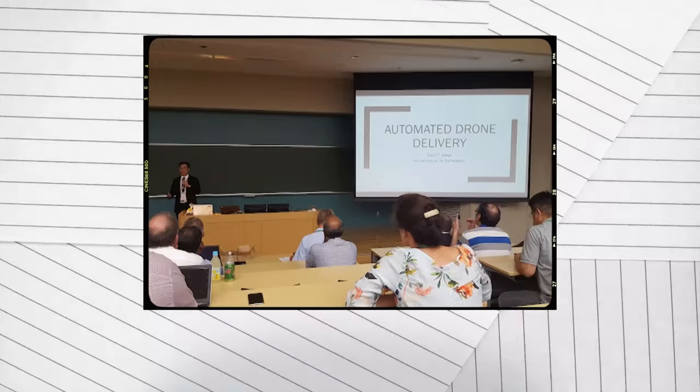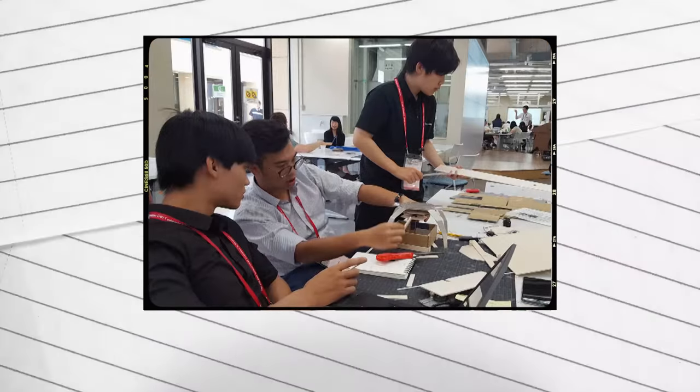They asked students to design a parcel-delivering drone throughout the seven days of competition. They actually achieved the championship. I'm very proud of them.